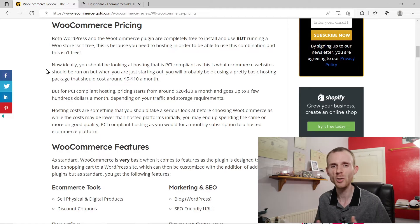Before we get into the review I do just want to confirm that we are looking at WooCommerce for self-hosted WordPress sites. We're not looking at WooCommerce for hosted WordPress.com sites. Just wanted to clear that one up.